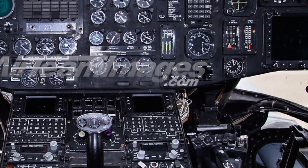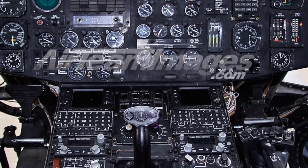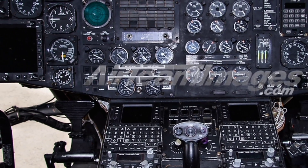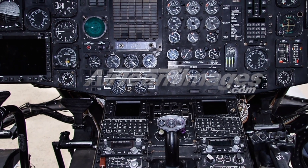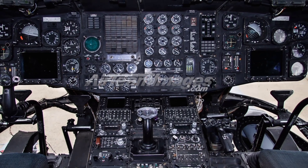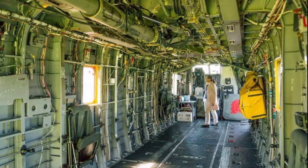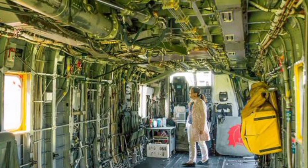In terms of range, the CH-53E can fly approximately 621 nautical miles without refueling, giving it the ability to support extended operations or rapidly deploy forces across long distances. Aerial refueling capability further extends its operational reach, making it a strategic asset in any theatre of operations.